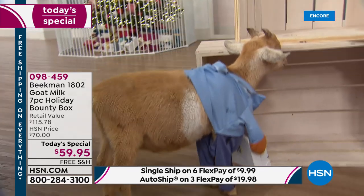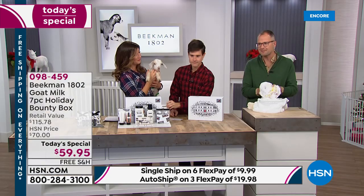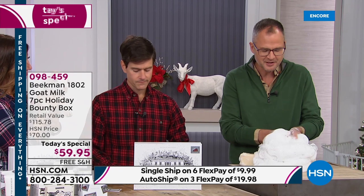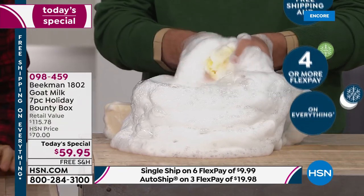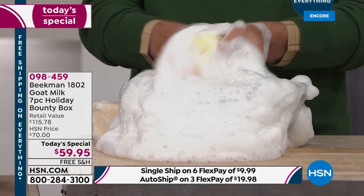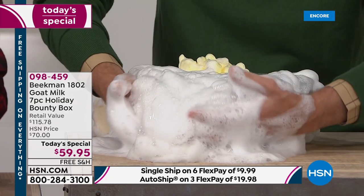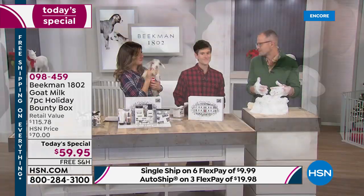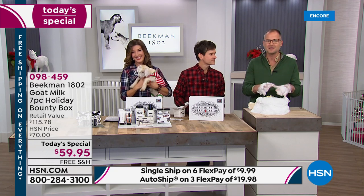Here's what makes Beekman so special — it all comes down to the goats and the goat milk. Every product in the holiday bounty box is packed with that goat milk, from the soap to the body cream to the new Wish Wash. The science behind it is that goat milk has the same pH as your skin, so it doesn't strip your skin — it moisturizes, hydrates, and has all the great vitamins and minerals. It also has lactic acid which helps gently exfoliate your skin. Everything has our goat milk in it, and that's what makes it so incredible for your skin.